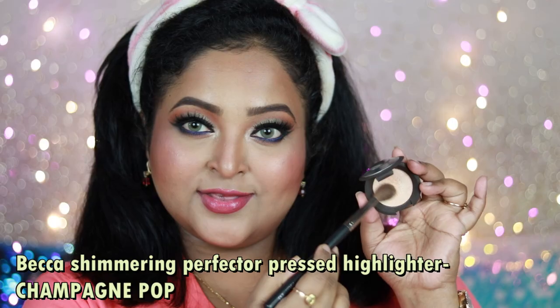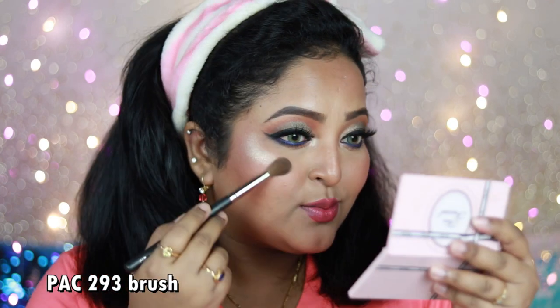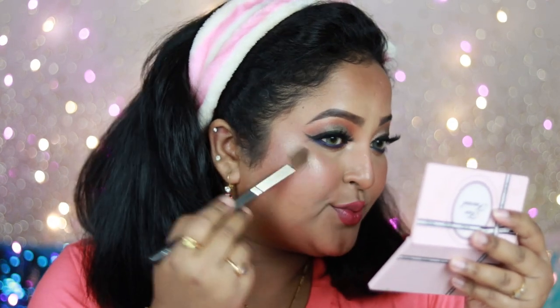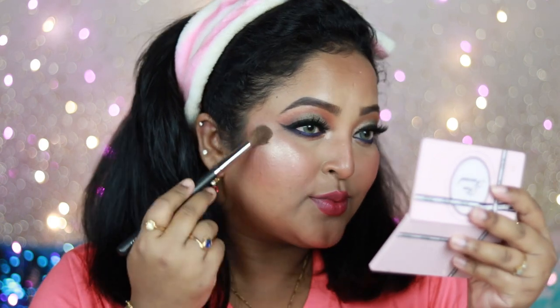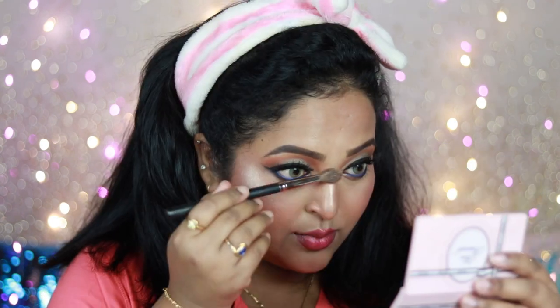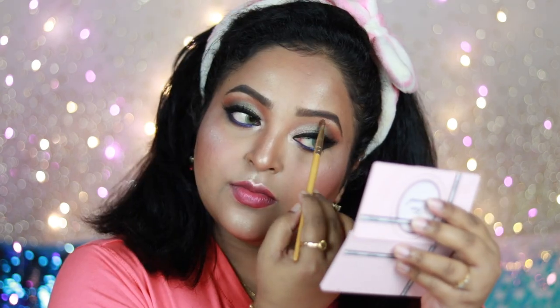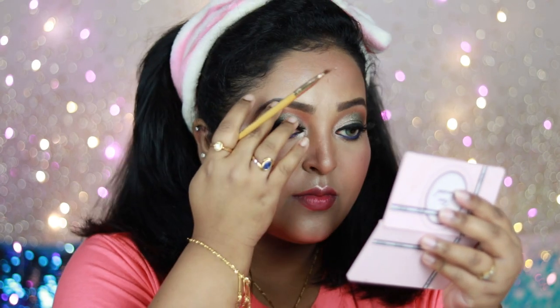For highlighter today I'm using the Becca Champagne Pop — a mini one I purchased. It has a little powderiness but is so smooth to apply and looks so intense on the skin. If you want it for everyday use, just tap off the excess and apply a little — it adds a beautiful sheen without looking chunky or glittery. I'm also applying it on my brow bone to highlight it. The glow on my face is mainly thanks to this highlighter.